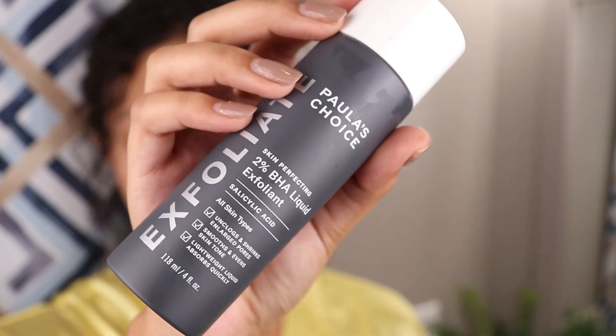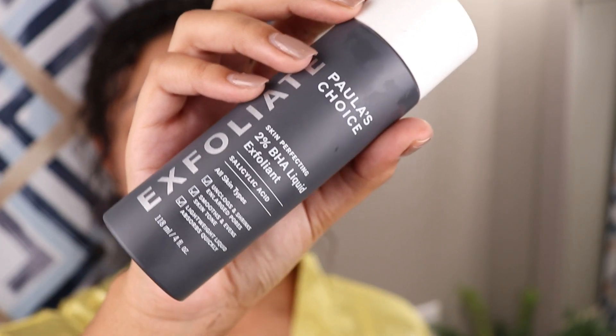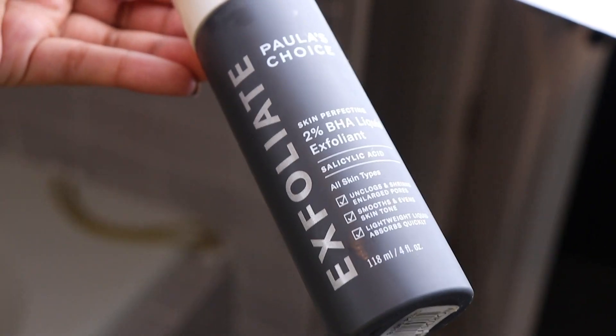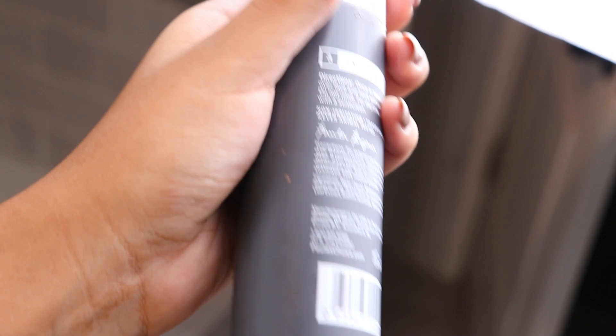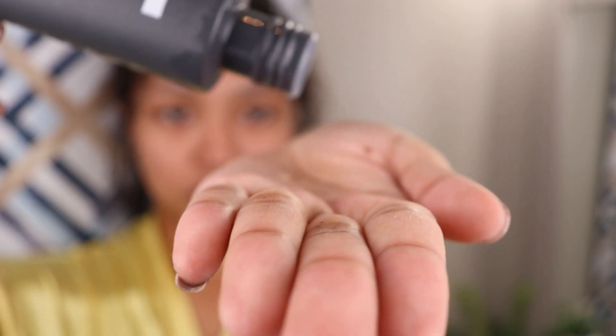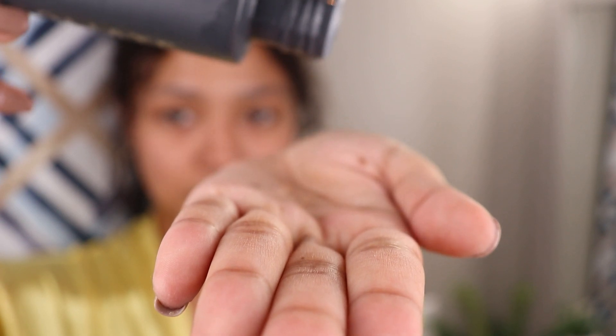So while my face is still kind of damp, I'm going to go ahead and go in with my serum. For my facial serum, I'm going to be using something to rejuvenate my face and to get rid of the scarring and acne I have. I'll be using the Paula's Choice Skin Perfecting 2% BHA Liquid Exfoliant with Salicylic Acid. This product says you can use it for day and night, but I find it more suitable for nights because it works better for my skin that way. I use different serums in the morning, so this is perfect for nights.